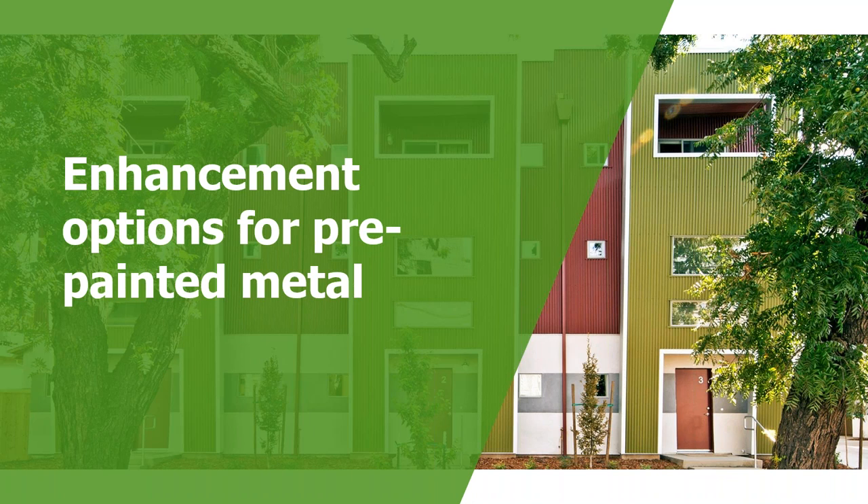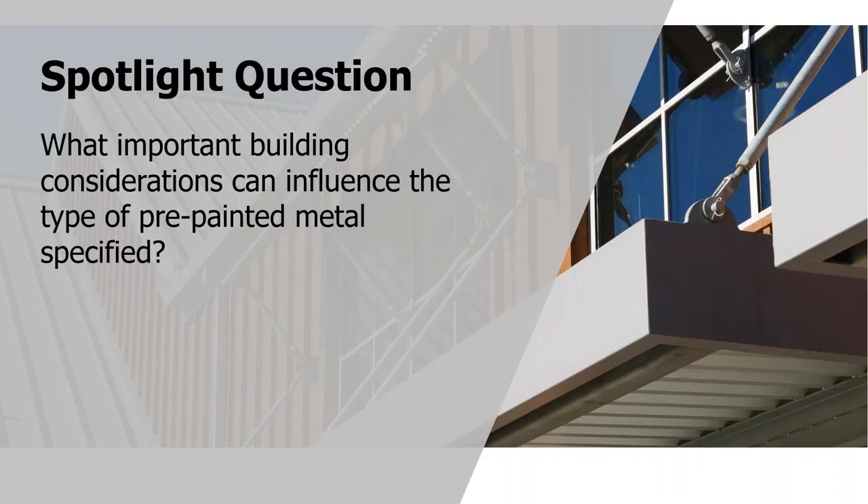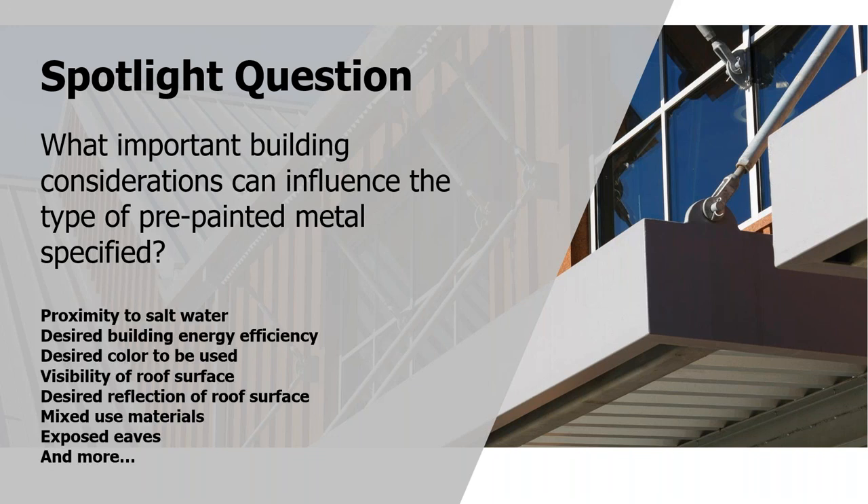Enhancement options for pre-painted metal. What are the important building considerations that can influence the type of pre-painted metal you're going to want to use? The big hitters are: proximity to saltwater — marine locations — building energy efficiency, the type of color and look that you want, the visibility of the roof surface within its community and neighborhood, the type of light reflection or gloss or shine off of the roof, and what other materials you're going to use in conjunction with the pre-painted metal — like wood or other types of metal — where there are some cautions that need to be understood.